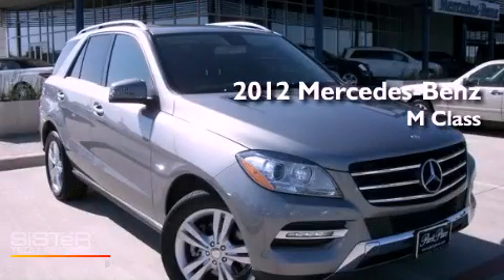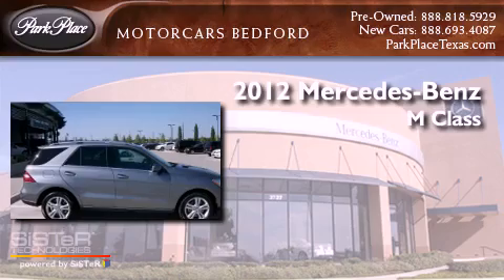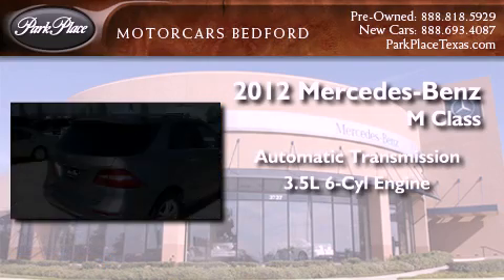This is a 2012 Mercedes-Benz M-Class. This crossover has an automatic transmission and a 3.5-liter V6.